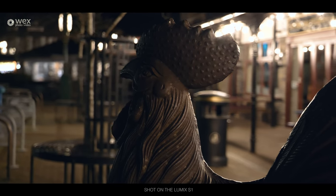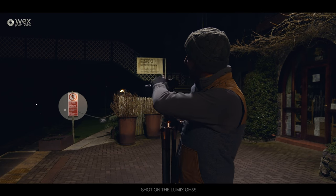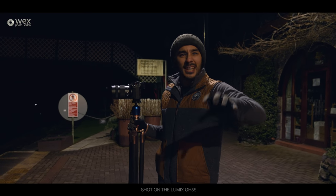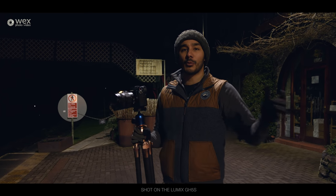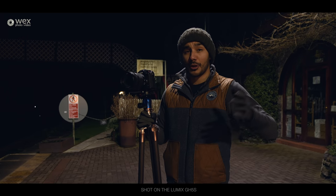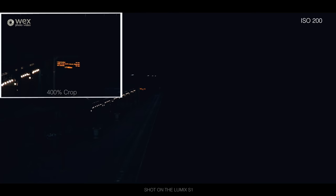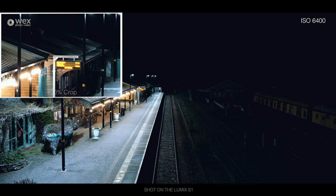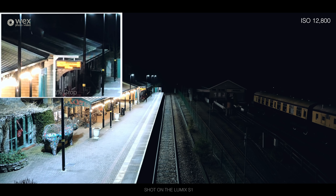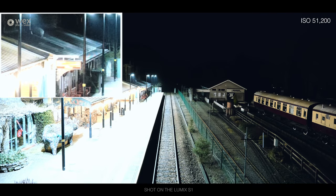We're at Betws-y-Coed station now — it's deserted and completely dark. At the end of the station there's a bridge with no light whatsoever. I'm going to set the S1 on a tripod and ramp up the ISO — not a scientific test, but just to show how noise is introduced as we go higher in the ISO range. I'll put it into Standard picture profile so you know I'm not doing anything in custom settings or in post — basically straight out of camera, going up to see what we think.